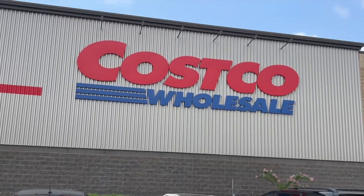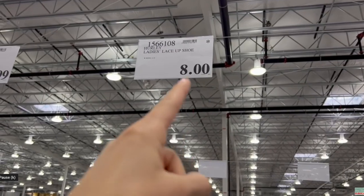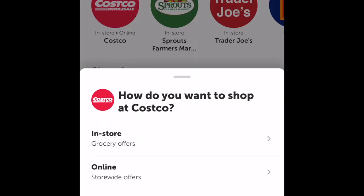Former employee of Costco here to share 17 shopping secrets and tips to help you save money at Costco. We have a lot to cover, so intro over, let's get into it.